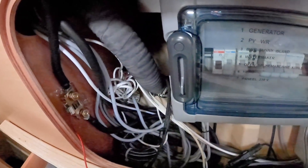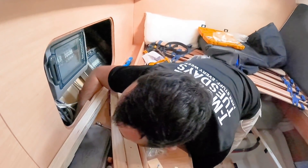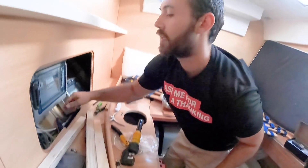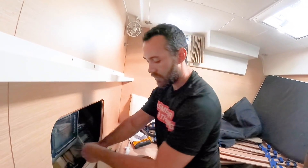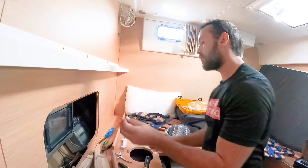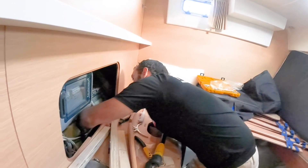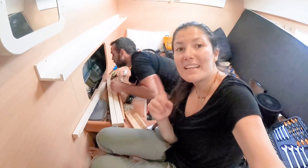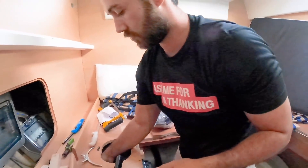Alejo installed the shunt, which serves as a battery monitor. It will tell us the battery capacity, the charge state, whether energy is coming into or going out of the batteries, and how much time we have remaining at the current draw rate. The shunt was not included with the Big Battery purchase — we bought it separately on Amazon.